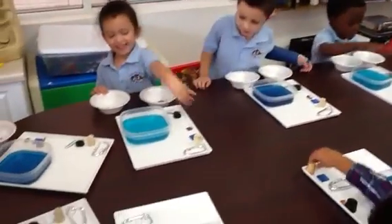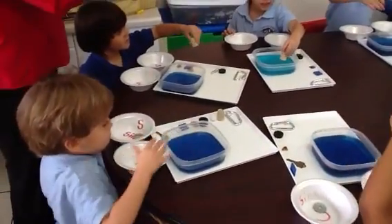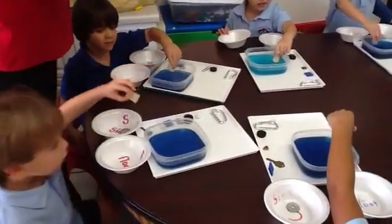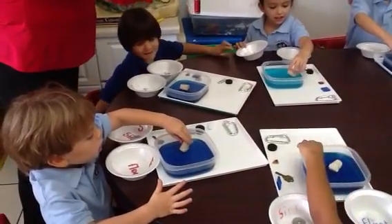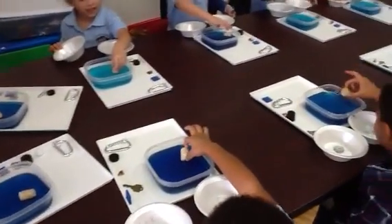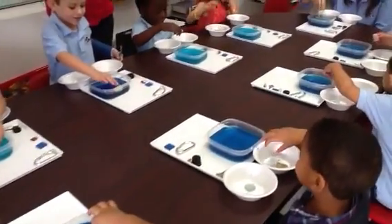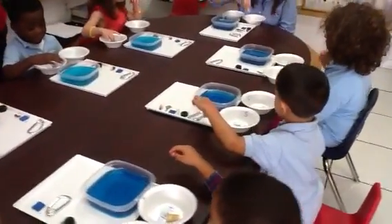This is a piece of cork. Everyone take the cork. Do you think it's going to sink or float? It's floating, right? Take it out and which bowl are we going to put it in? F for float.